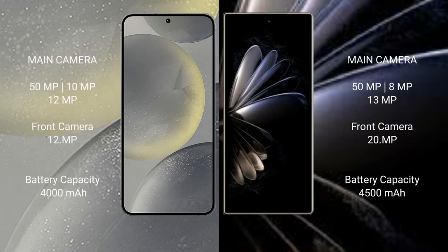Samsung Galaxy S24 features a rear triple camera setup: 50MP plus 10MP plus 12MP, and a front camera of 12MP. Xiaomi Mix Fold 2 features a rear triple camera setup: 50MP plus 8MP plus 13MP, and a front camera of 20MP.